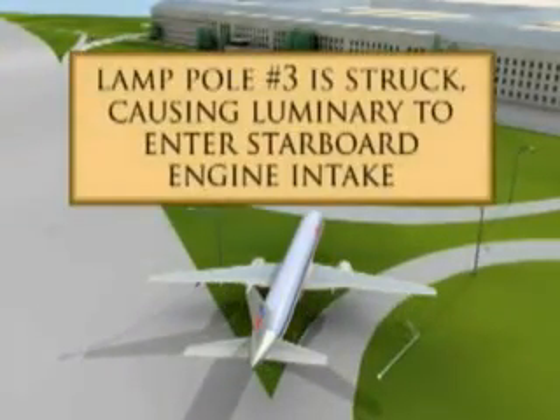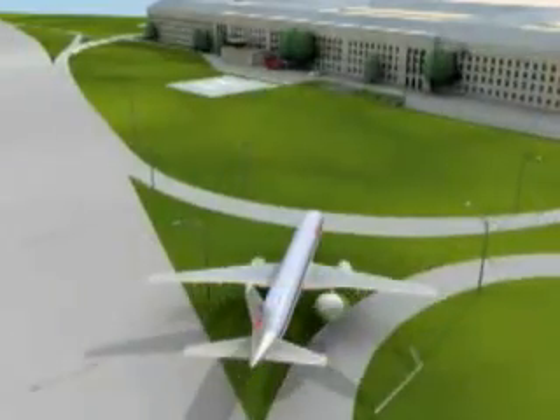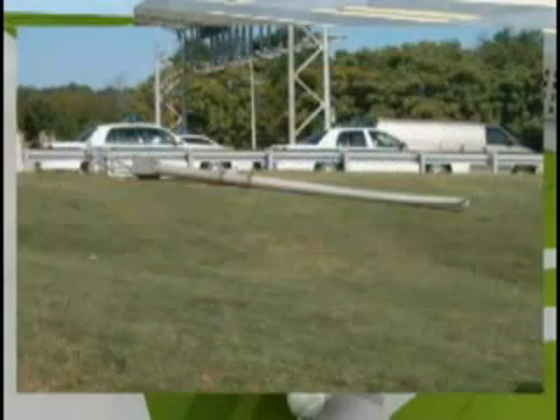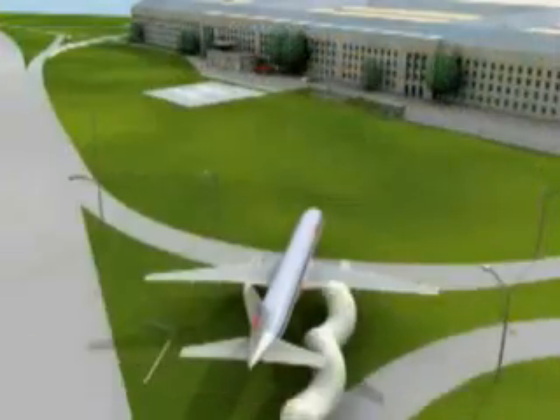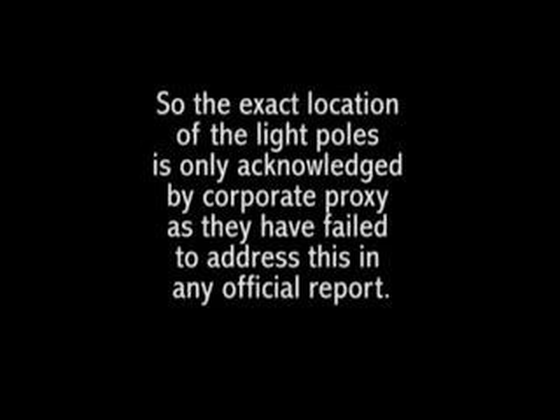6. Light pole 3 was off to the side in the median of a cloverleaf exit ramp. 7. Light pole 4 was concealed on a decline with the guardrail in front of it. 8. Light pole 5 was also concealed on a decline. So the exact location of the light poles is only acknowledged by corporate proxy, as they have failed to address this in any official report.